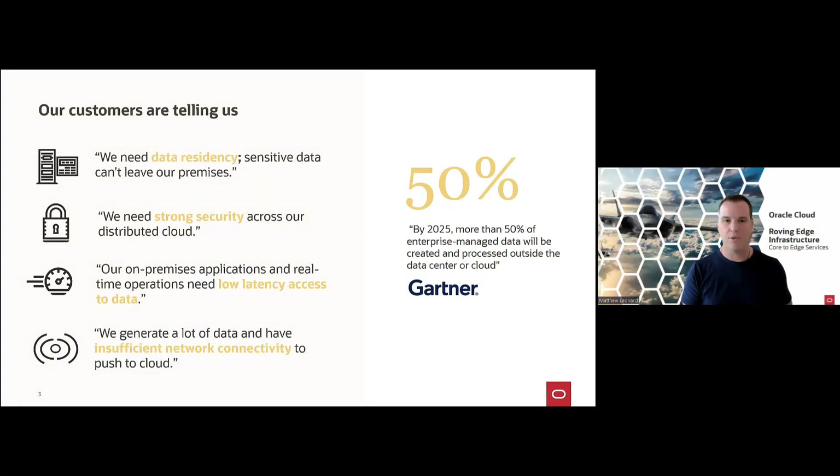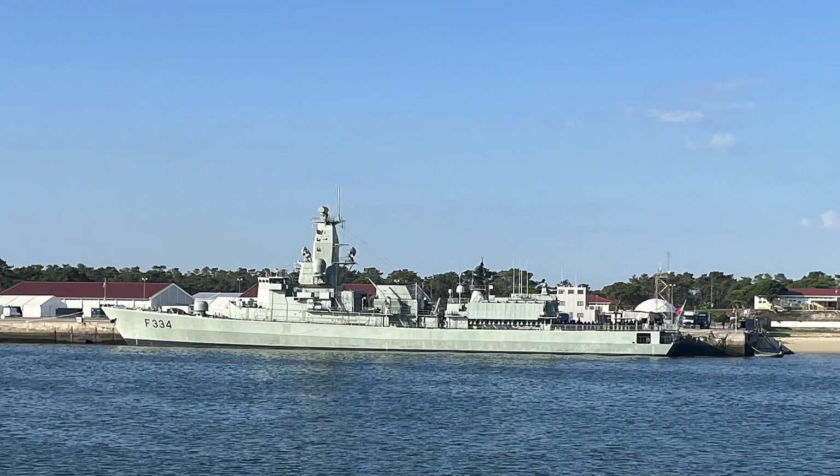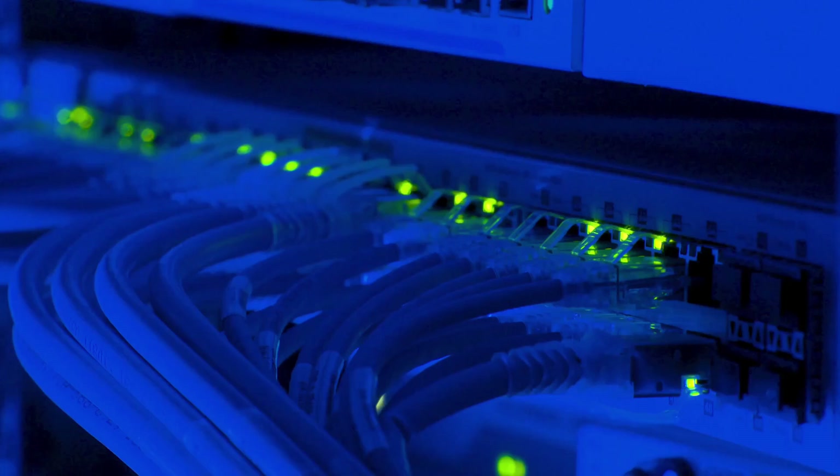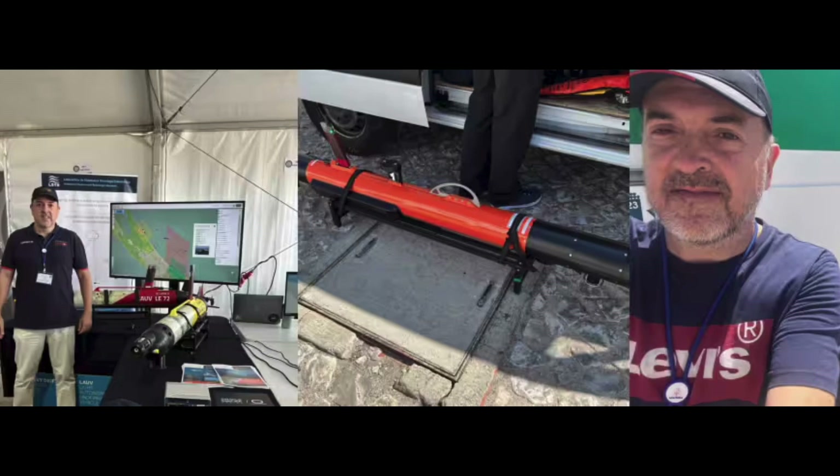A great example of this was a recent exercise we did with the Portuguese Navy, running submersible drones in the Atlantic looking for mines. Their data was shipped back to the Roving Edge infrastructure and processed locally on the naval warships in order to enable real-time decision making for these naval commanders.